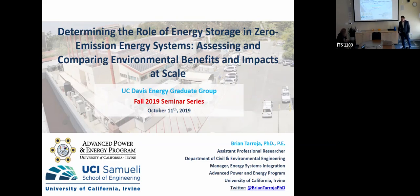Hi everyone. Thank you for having me here. My name is Brian. Fancy title aside, I'm here to talk to you today about energy storage — more specifically, to talk about the role of energy storage in creating zero emission energy systems, and to characterize the benefits we get from deploying energy storage and compare those against the impacts we incur from the lifecycle associated with these technologies.